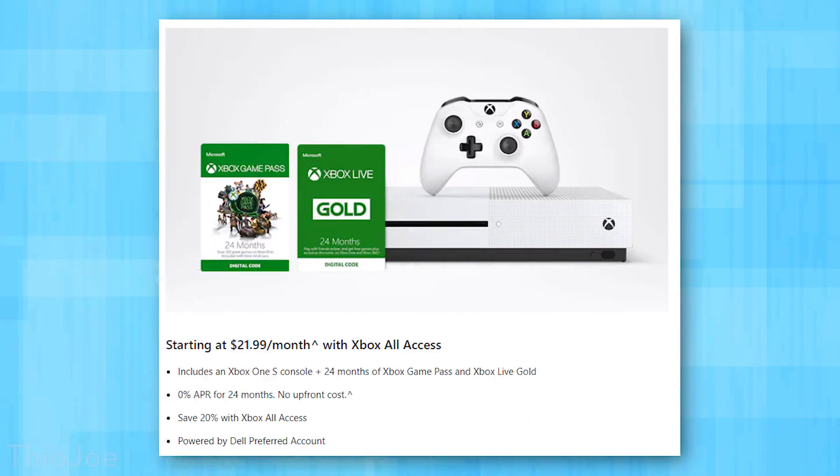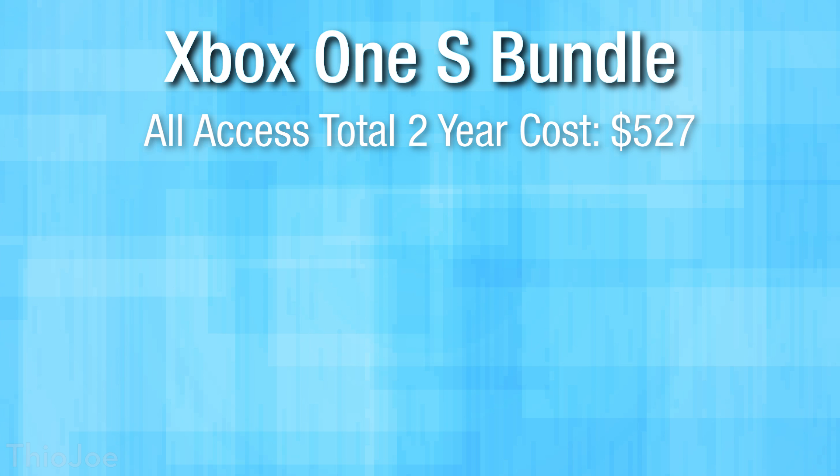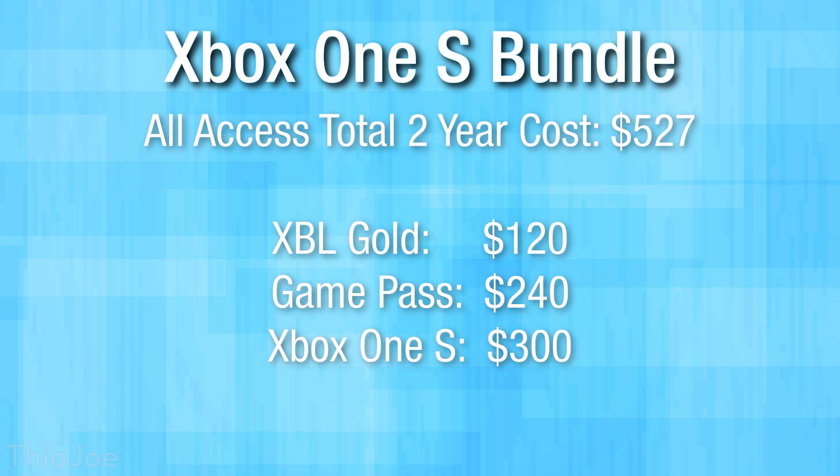So all this brings up the question: is it worth it? I think it could be worth it depending on which bundle you get — either the S or the X — and your individual situation. The Xbox One S bundle is going to be $22 a month, so over the 24-month loan you're paying a total of $527.76. If you were to buy all those things individually — the console, the Game Pass, and Gold — you'd be paying $120 for Gold over two years, $240 for Xbox Game Pass, and about $300 for the Xbox One S, totaling about $660. So it's actually significantly cheaper with the All Access program.